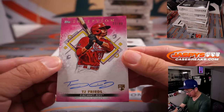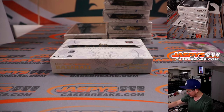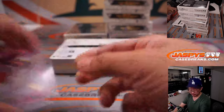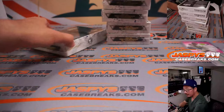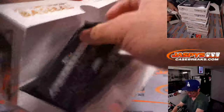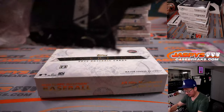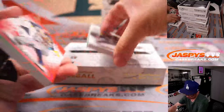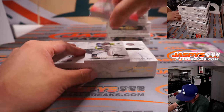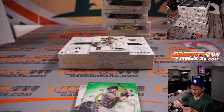Behind Beau Bichette is TJ Friedl, 32 out of 99 — breaking the Rangers streak. That goes to Austin and the Redlegs. We got an out of 75 Jose Altuve for the Astros — Rob with the Stros.